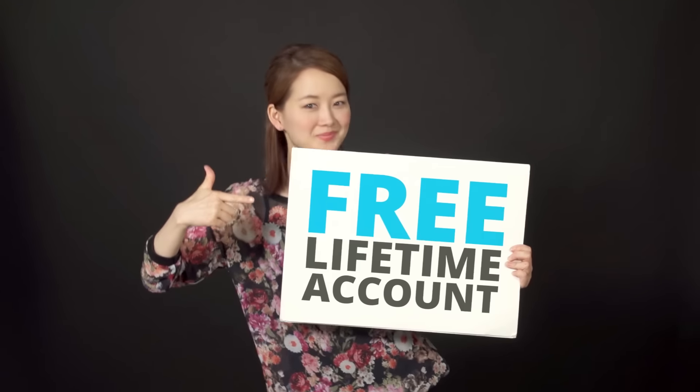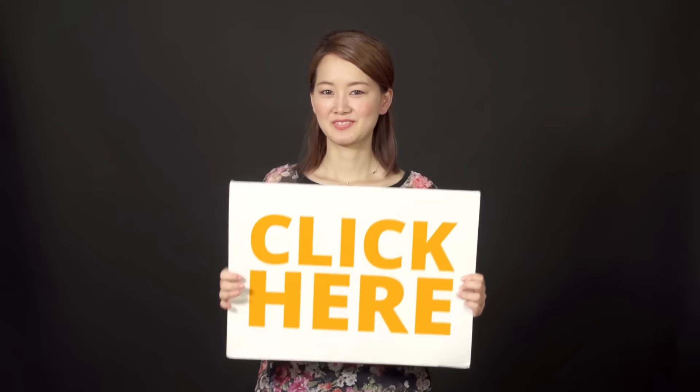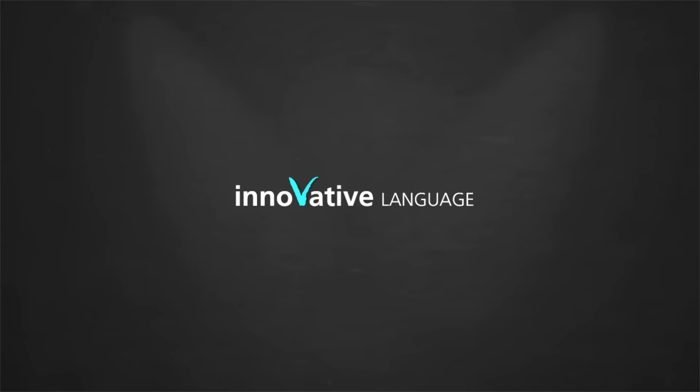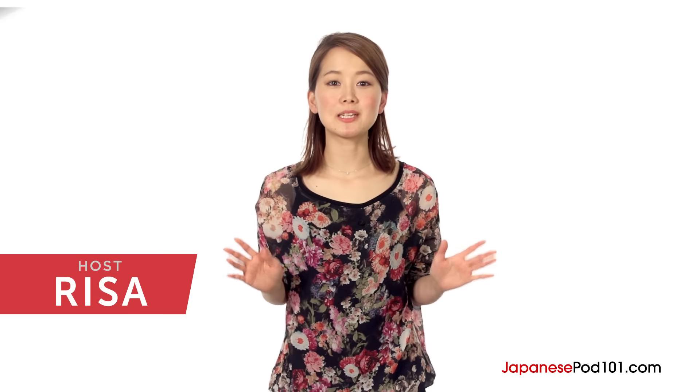Trying to learn Japanese? Get the lessons that are perfect for you. Click here to get your free lifetime account. Hi everyone! Welcome to Basic Japanese Writing, the fastest, easiest, and most fun way to master the Japanese alphabet.